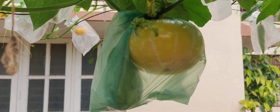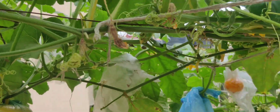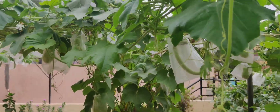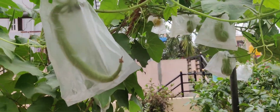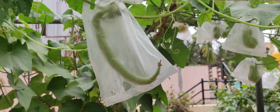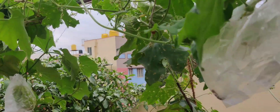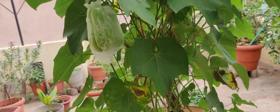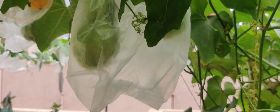You can see chow chow along with pumpkin. There's a different creeper — they're all jumbled up together. You can also see snake gourd, and the snake gourds are covered in a plastic cover so that insects will not bite and spoil the vegetable. Here you go — you can see lots of chow chow vegetable here.